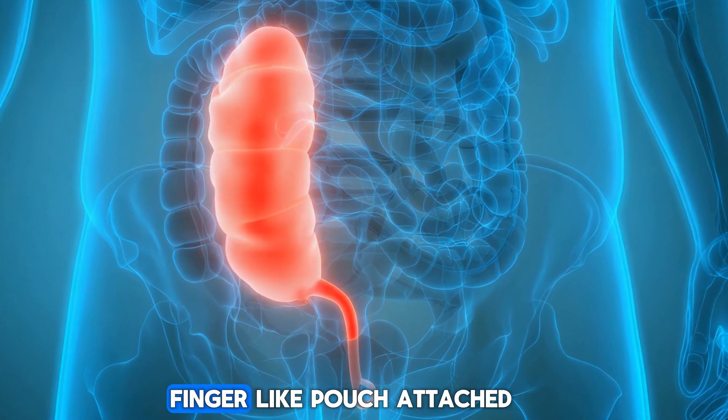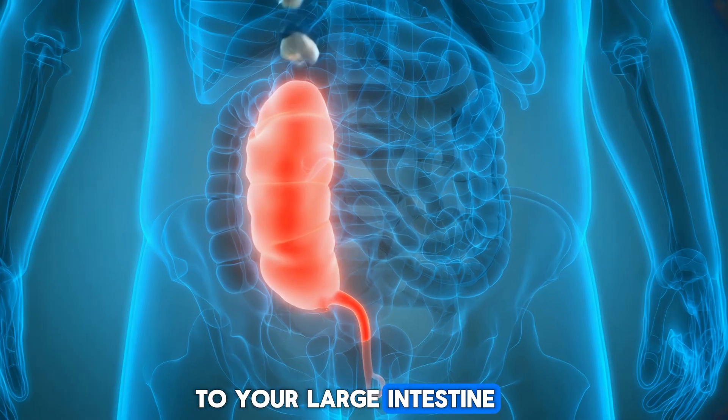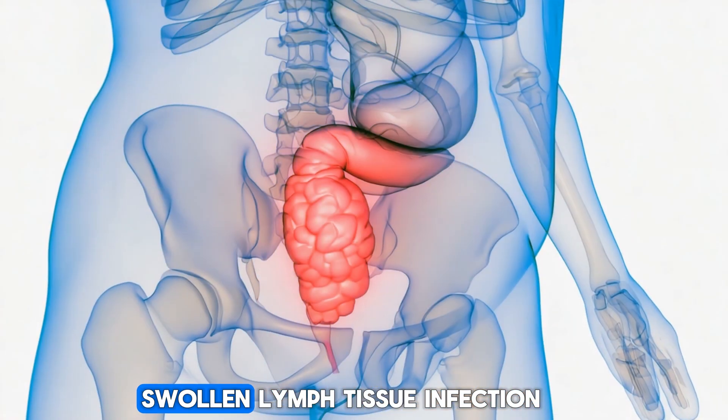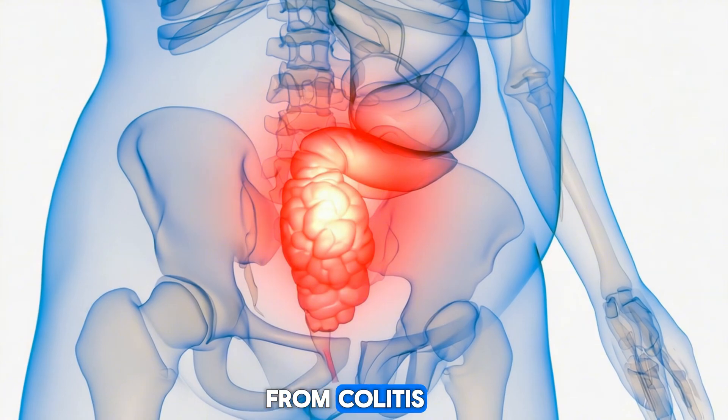Your appendix is a small, finger-like pouch attached to your large intestine. The appendix can get blocked by hardened poop, swollen lymph tissue, or infection from colitis.